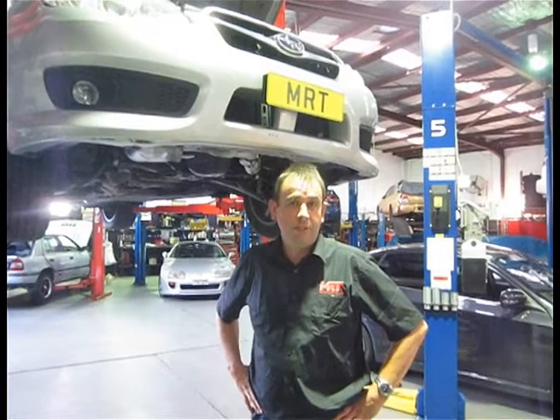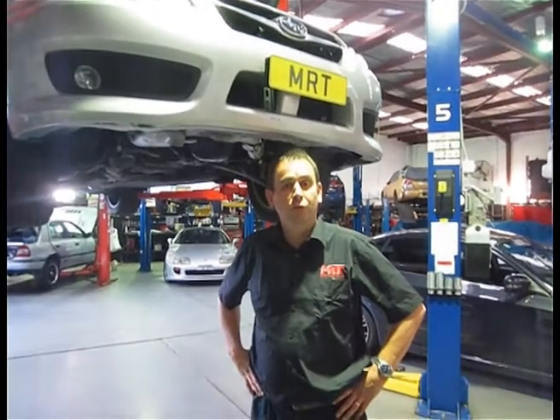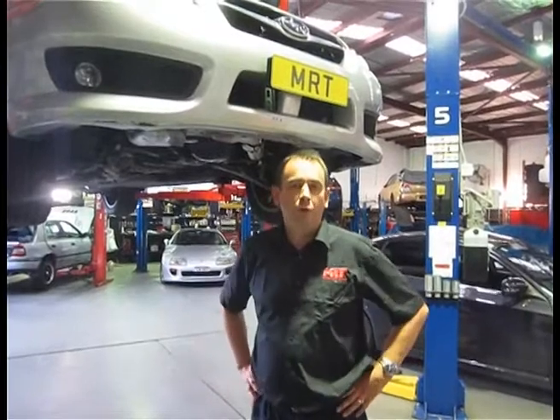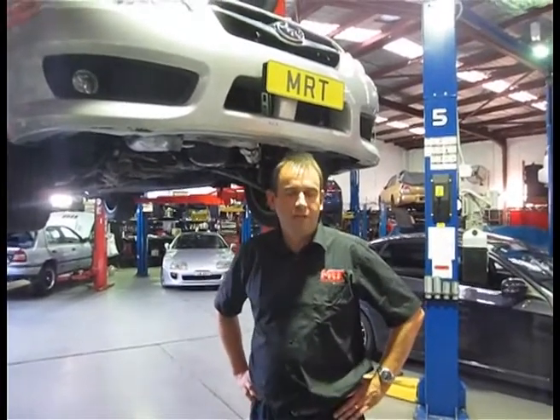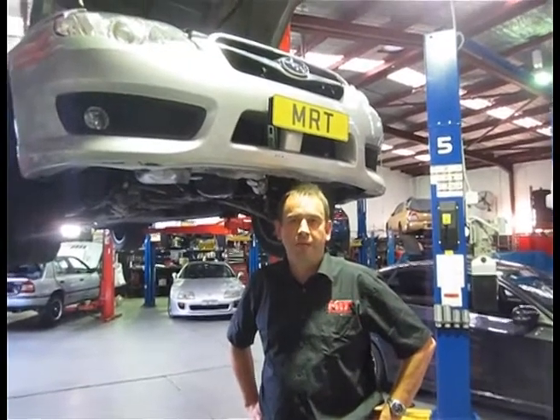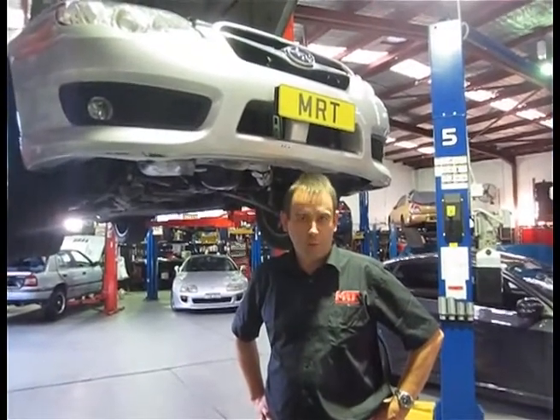So there you have it — just a little bit of technical information on what to learn and look for if you want to diagnose this fault. Don't think that every Subaru's got a potential broken oil pick-up, because that's not what this video is about. It's just to alert you to some little problems that happen every now and then, to help you learn more about your Subaru.